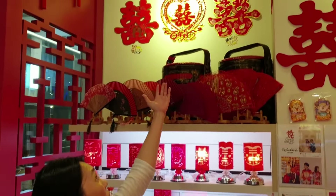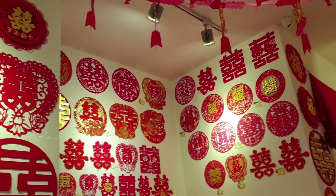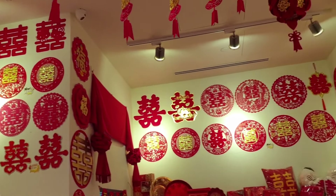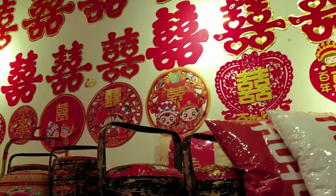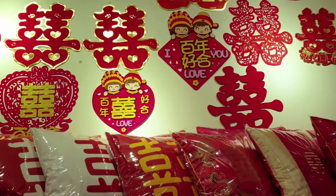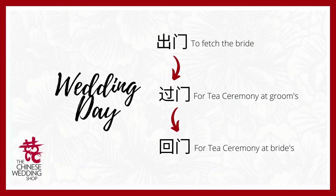Before your wedding day, make sure your house is nicely decorated with lots of double happiness decorations and stickers — this shares festive feelings, joy, and good fortune with everyone around you. Most people start decorating on an auspicious day before the wedding. On the wedding day itself, the groom will go and fetch the bride early in the morning — called Chu Men — and bring her back to the groom's house for the tea ceremony, called Guomen. Then go back to the bride's house for the tea ceremony there, called Fei Men.